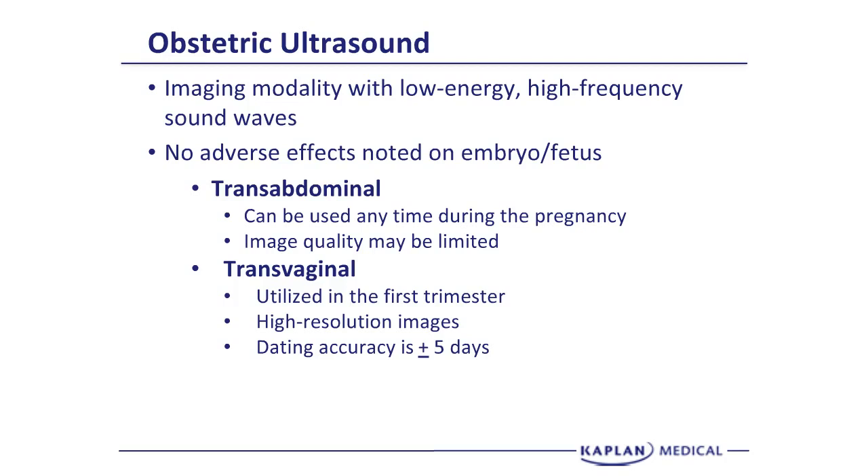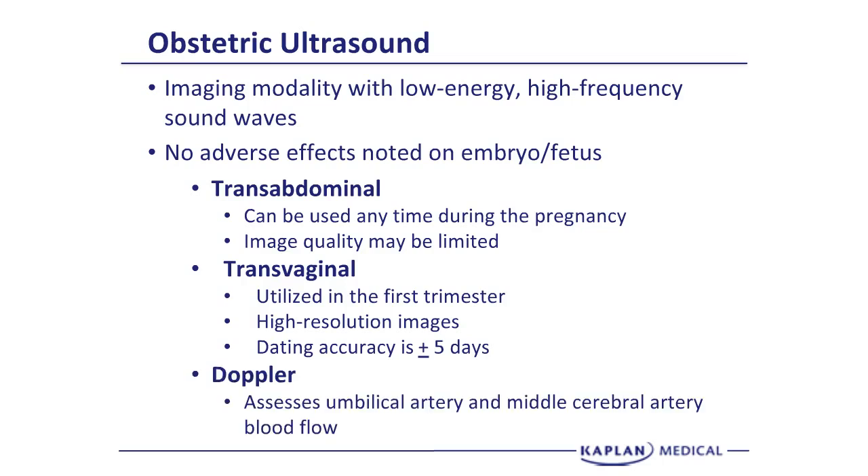The dating accuracy of a first trimester ultrasound is plus or minus five days, which is pretty good. With Doppler ultrasound we can assess blood flow. We can look at umbilical artery blood flow, diastolic and systolic flow, and when assessing for fetal anemia with alloimmunization, we can do fetal middle cerebral artery blood flow and look at peak systolic measurements.